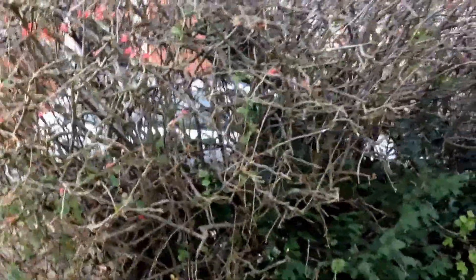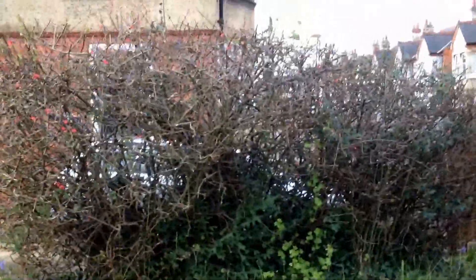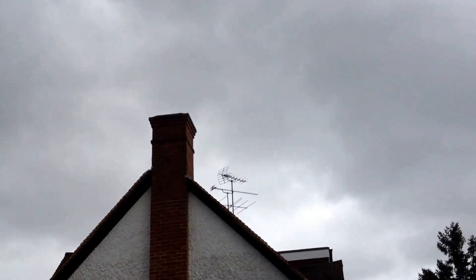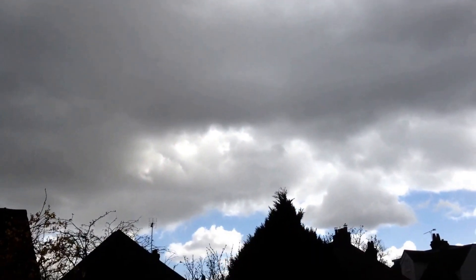It's 11 o'clock now, Tuesday the 29th of March, 2016. Overcast skies, sunshine a minute ago. This is another squall blowing through, I guess. Go away rain — look over there, some blue skies. It was sunny a few minutes ago. But here we are.